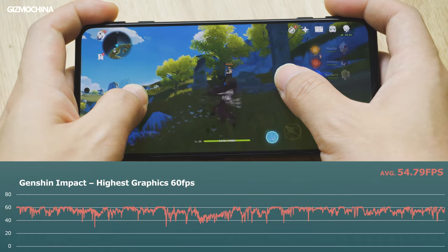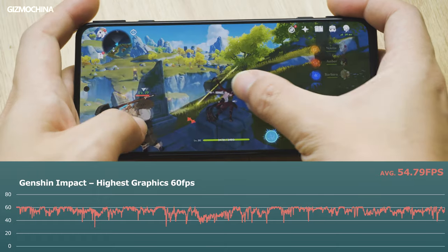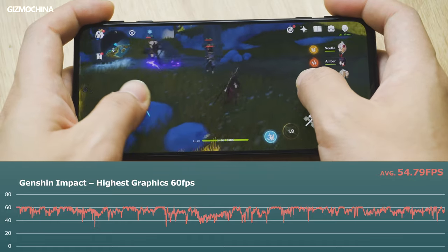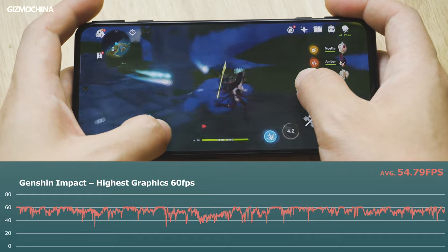The second game we ran was Genshin Impact. The Black Shark 4 again presented excellent stability over the running framerate. There wasn't much fluctuation during the 30-minute test, and it maintained an average framerate of 54.8fps, which is one of the best performances we've tested on a phone running the Snapdragon 870.